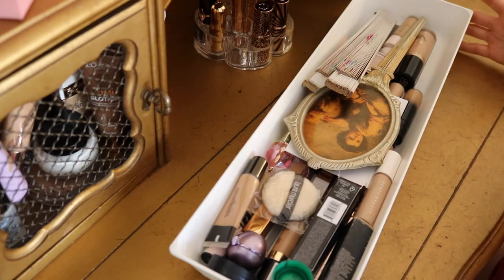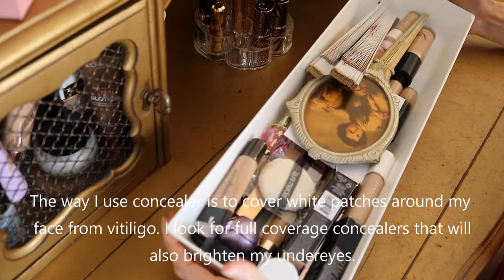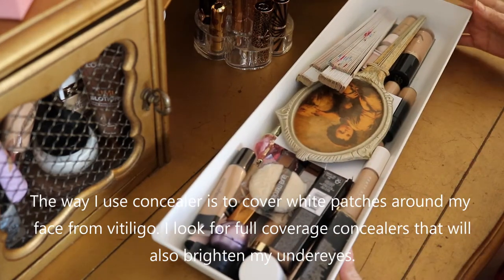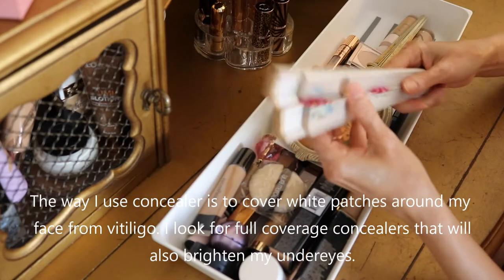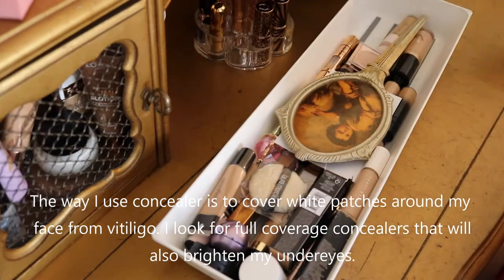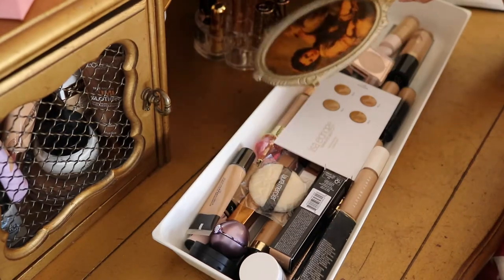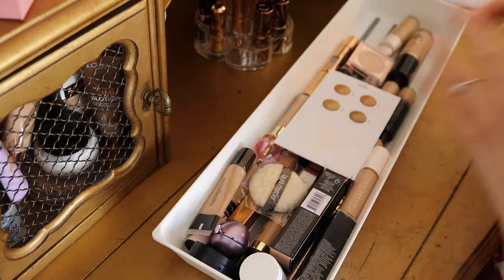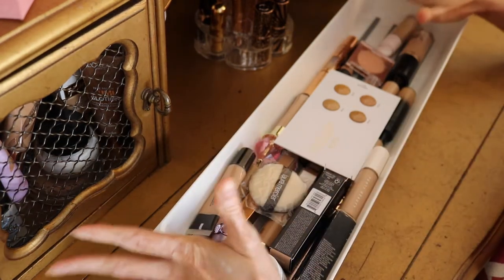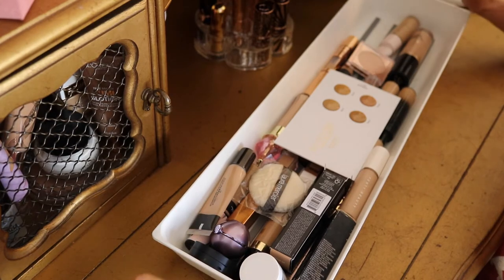This is exactly how I store everything in my makeup drawer. This is an IKEA insert where I keep all of my concealers. I have a couple of extras, like my little fan and my mirror. What I'm going to do is pull everything out of this insert, show you each product, decide what I'm letting go, and then what will remain.